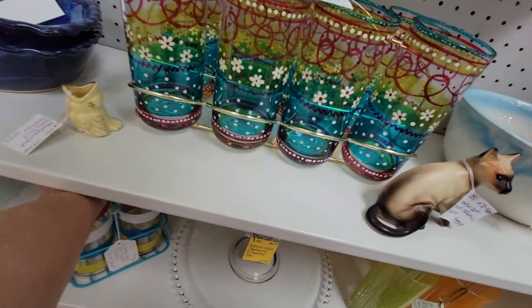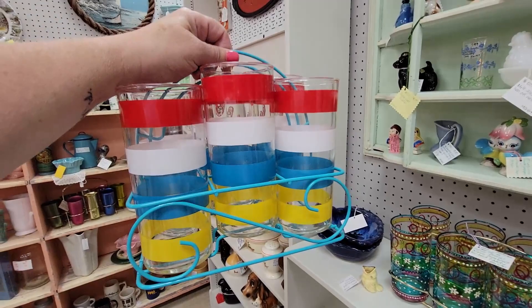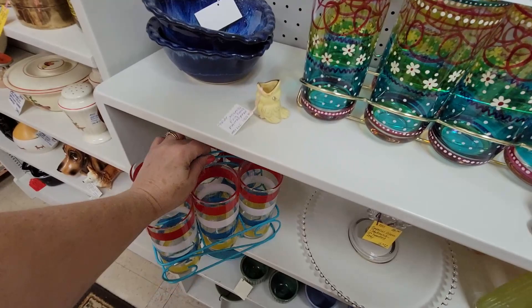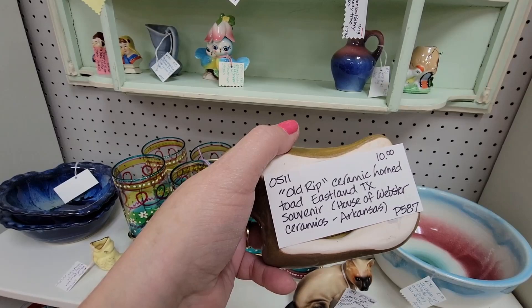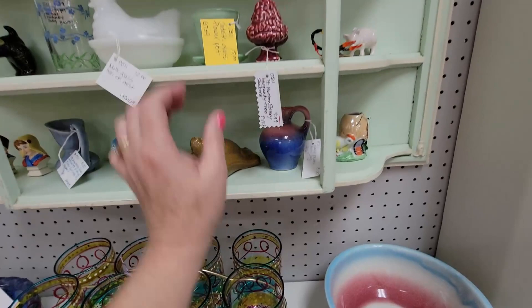Look how fun this is — I mean, that's a summer party right there. $49 for the set. That's amazing. What are you? Old Rip — ceramic horned toad, Eastland, Texas souvenir, House of Webstered Ceramics. It's a horned toad. That's interesting.